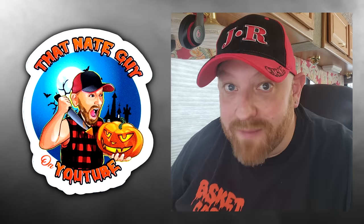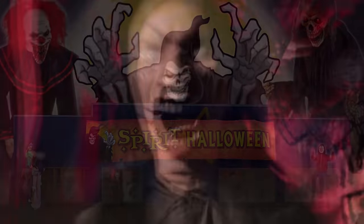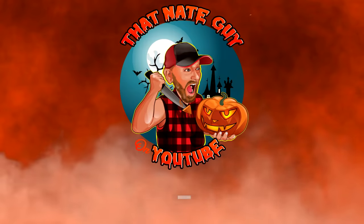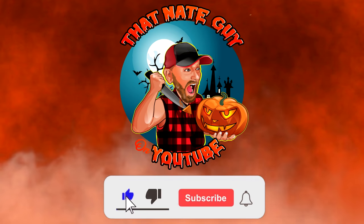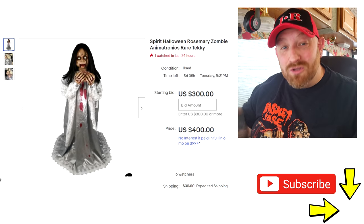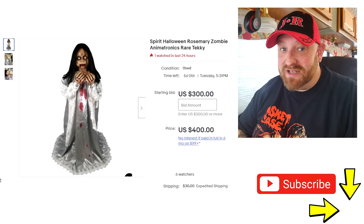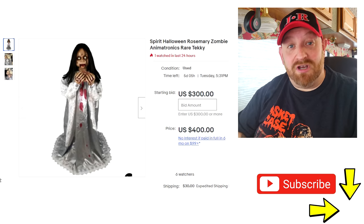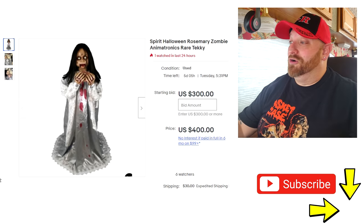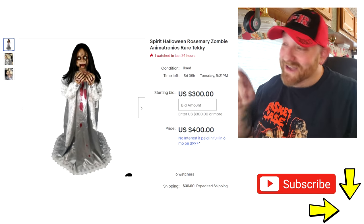So if you are the two guys that I met yesterday and got a picture with, say hi in the comments. Okay, as usual I was looking through eBay to see if I could find some more rare Spirit Halloween animatronics, and I found two today that we're going to talk about.